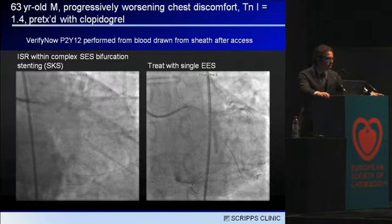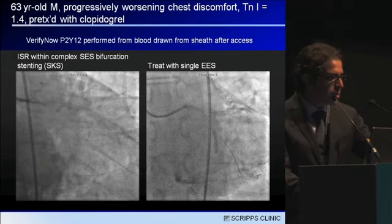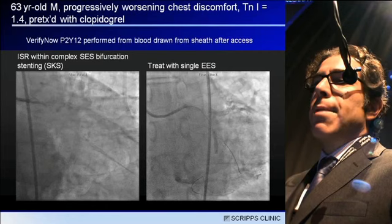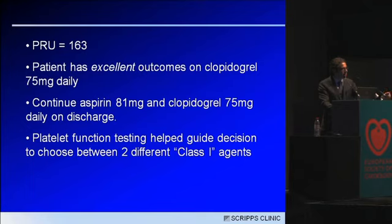Here's another patient — a 63-year-old male with progressively worsening chest discomfort and elevated troponin who came to the cath lab pre-treated on clopidogrel. He had a sirolimus-eluting stent with in-stent restenosis in a bifurcation, previously treated with simultaneous kissing stents. I drew a VerifyNow P2Y12 assay from the sheath and started working on the lesion. I treated with a single everolimus-eluting stent using a provisional bifurcation approach, finished with a kissing balloon, and had an excellent angiographic result. The PRU came back during the procedure at 163.